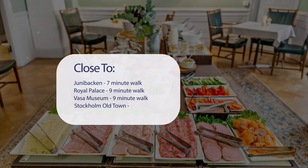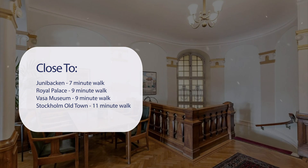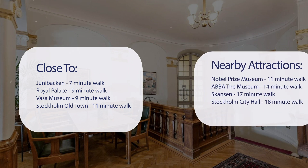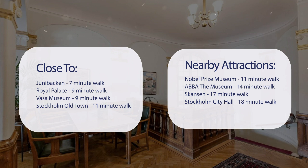It's pretty close to Junibacken, 7-minute walk; Royal Palace, 9-minute walk; Vasa Museum, 9-minute walk; Stockholm Old Town, 11-minute walk. Also close to attractions like Nobel Prize Museum, 11-minute walk; ABBA the Museum, 14-minute walk; Skansen, 17-minute walk; Stockholm City Hall, 18-minute walk.